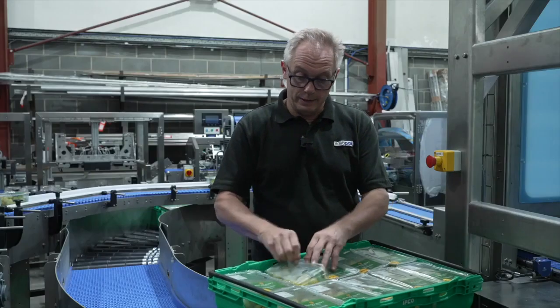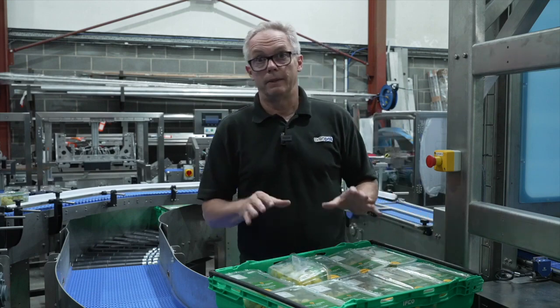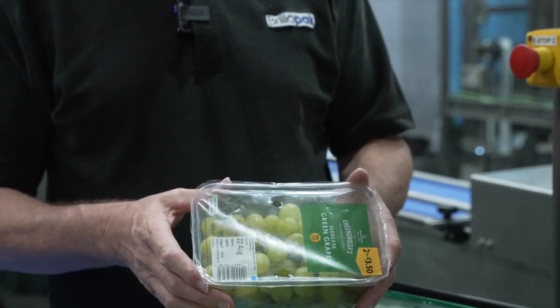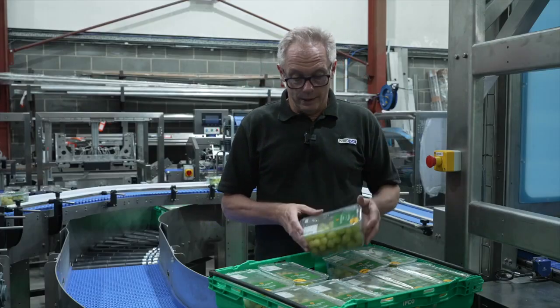The BR5 came about to address a particular problem with a particular punnet, and that punnet is the K37. If you get a situation like this, then the line has to stop — and that's what we've eliminated with the tray packer. So this is the K37 punnet, and this is the one that's a very tight fit in the crate.